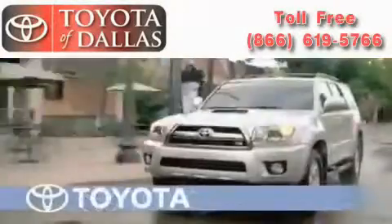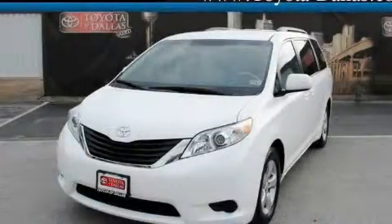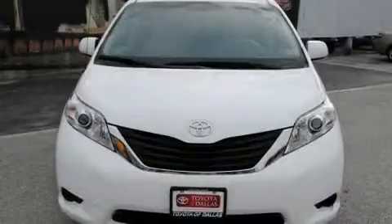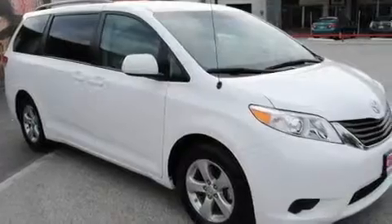Another fine vehicle offered by Toyota of Dallas. This is a certified pre-owned 2011 Toyota Sienna — enough comfort and space for the entire family. It has a 3.5-liter six-cylinder engine and an automatic transmission.